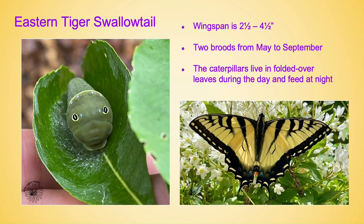The eastern tiger swallowtail has a wingspan of two and a half to four and a half inches. It has two broods from May through September and the caterpillars, just like the spicebush caterpillars, live in folded-over leaves during the day and feed at night. They also make silk mats that when dry encircle them to keep them away from predators. The adult in this picture is nectaring on Deutzia gracilis, which is not native but a fantastic nectar plant.